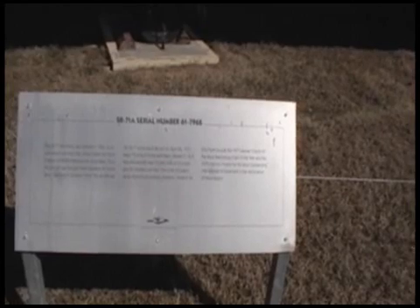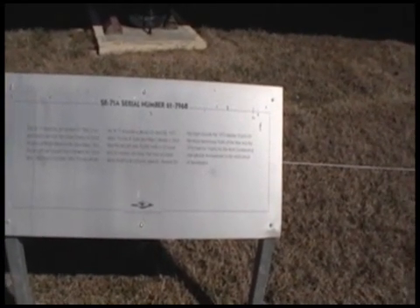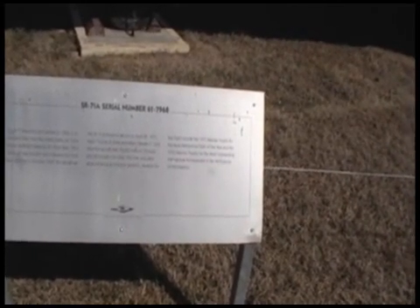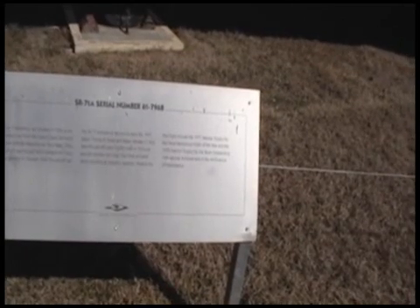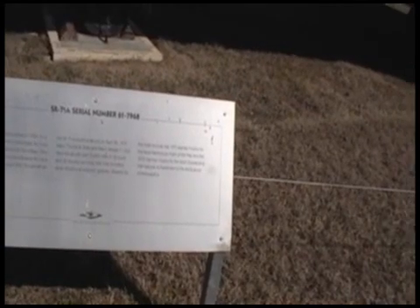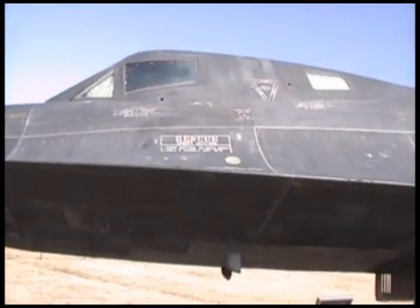The aircraft set an endurance record April 26, 1971. It flew over 15,000 miles in 10 hours and 30 minutes non-stop. Time included aerial refueling at subsonic speed. So it would drop down to less than the speed of sound, refuel, and continue flying.